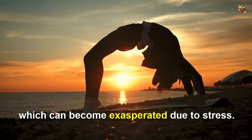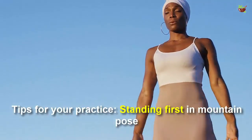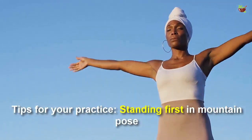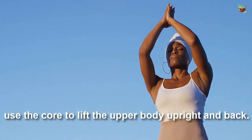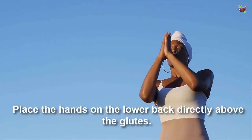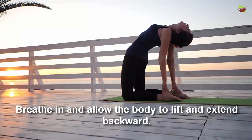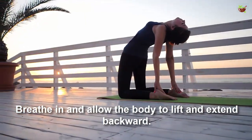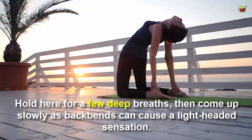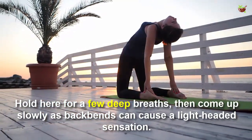Number three: Standing Back Bend. Back bends are specifically detoxifying for the adrenal glands, which can become exaggerated due to stress. Tips for your practice: standing first in mountain pose, use the core to lift the upper body upright and back. Place the hands on the lower back directly above the glutes, breathe in, and allow the body to lift and extend backward. Hold here for a few deep breaths, then come up slowly, as back bends can cause a lightheaded sensation.